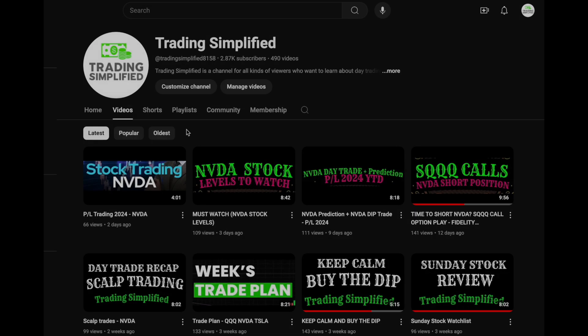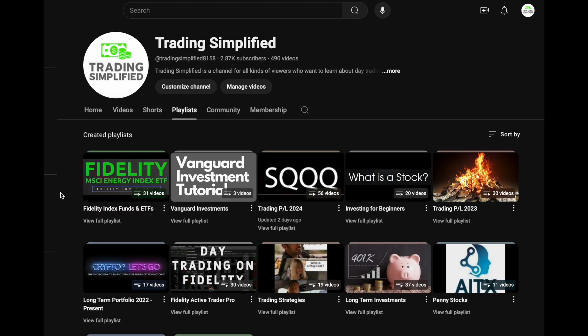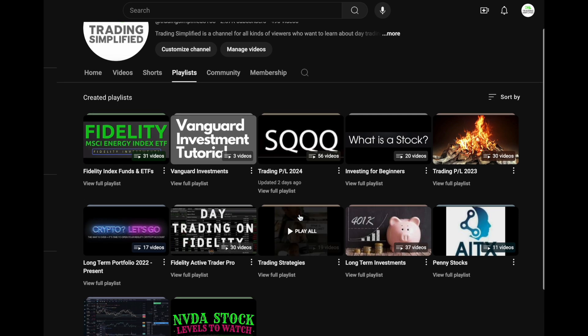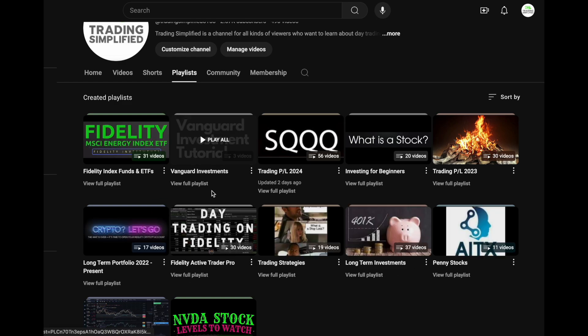Thank you for tuning into the channel. Check out the playlist — there's fidelity index funds, ETFs, Vanguard investments, my trading P&L for 2024. I'm at $49,000 this year, almost at $50,000 in day trading gains. Also check out long-term investments, penny stocks, trading strategies, and Fidelity Active Trader Pro, which I use to day trade.